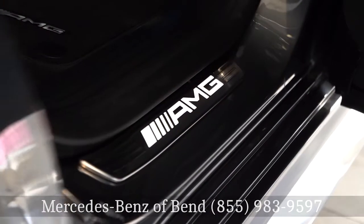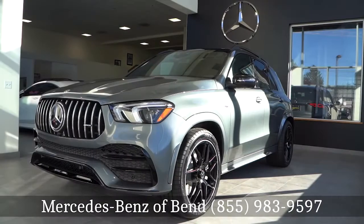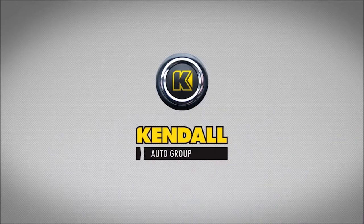Thank you for joining us today here at Kendall Mercedes-Benz of Bend. If you'd like to learn more about the 2020 GLE 53 AMG, please feel free to give us a call. Kendall — let's start something great.